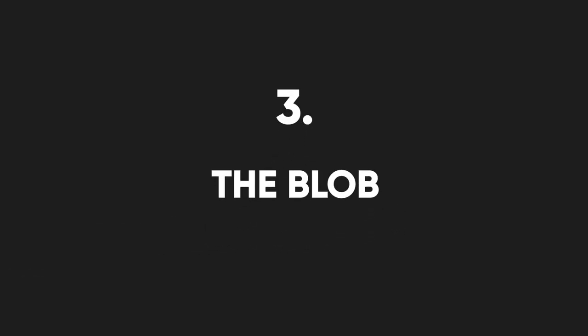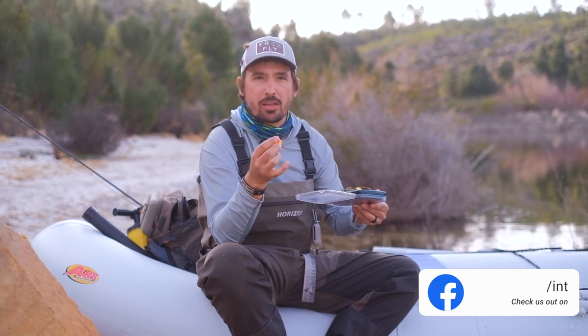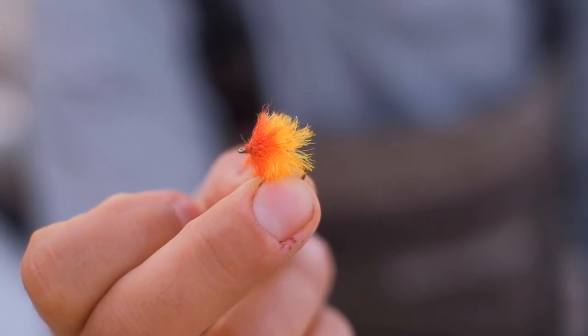A fly that you've seen me tie before and a very unconventional fly is called the Blob. This fly originates from competition fishing and uses a fritz material, which is a translucent and very brightly colored material to create an attractive pattern. It resembles a combination of a Daphnia and also imitates an egg. It works very effectively when used in combination with other Stillwater flies such as a woolly bugger or a dragonfly nymph.